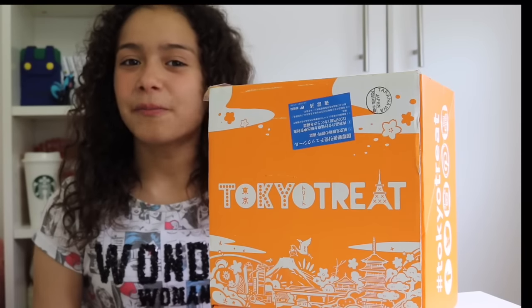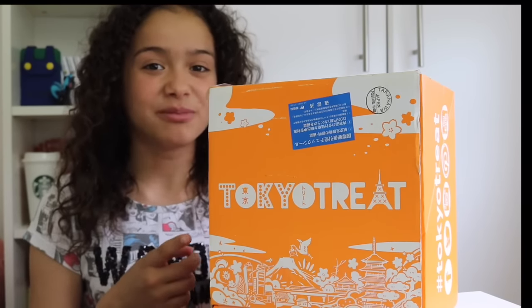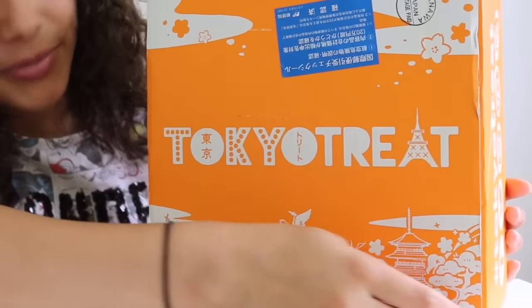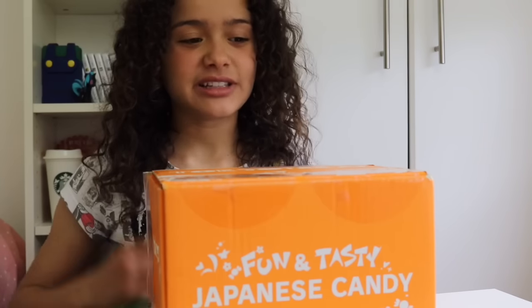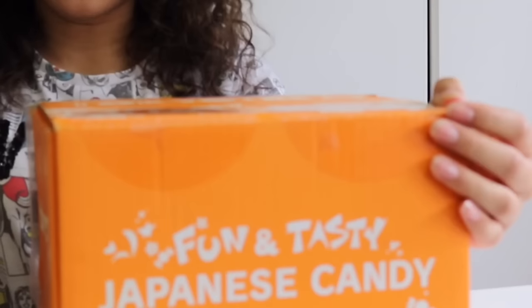Hi guys! Welcome to another unboxing. Special thanks to our friends over at Tokyotreats.com. So this time I've been sent an orange box with this cool design at the bottom, and they have all the social media links which I'll be putting in the description below. Tokyo Treats is a Japanese candy subscription box, so let's see what I've been sent this month.